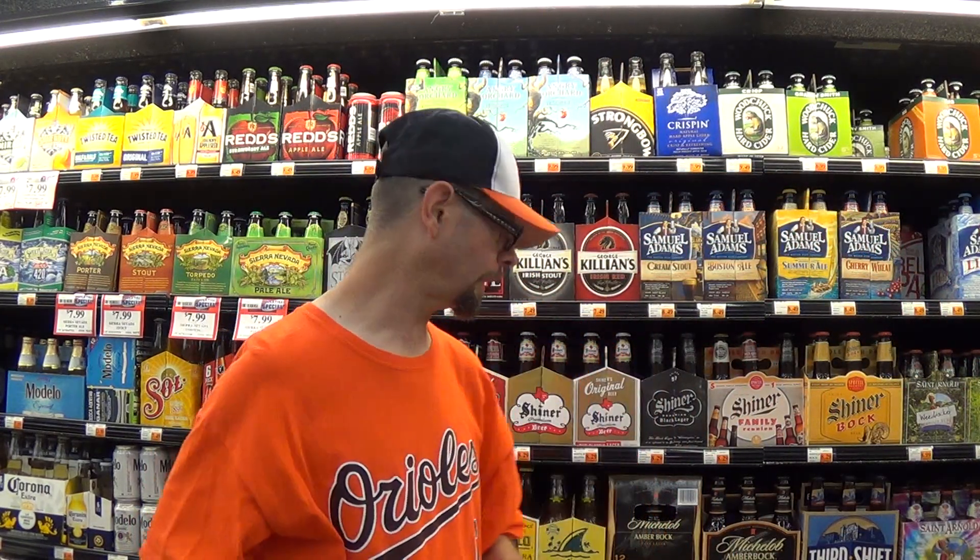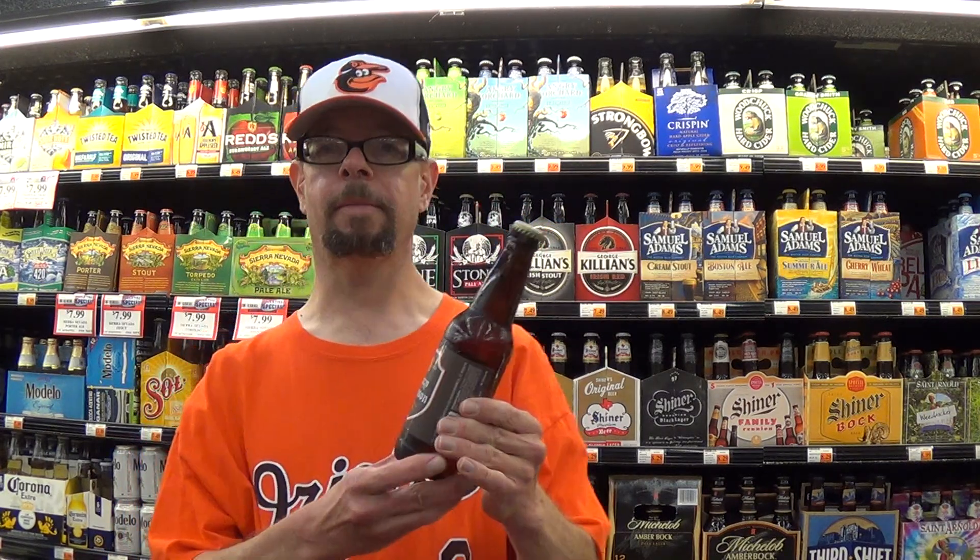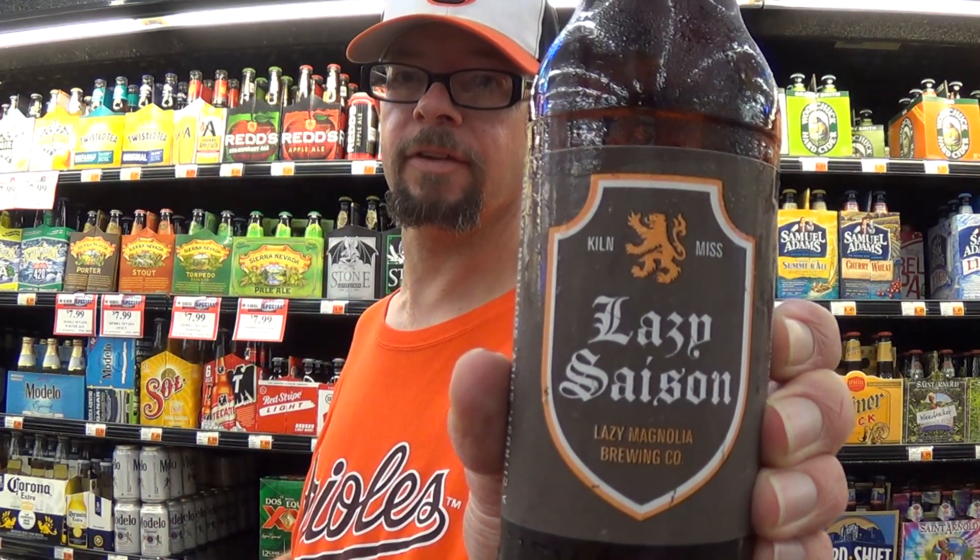Louisiana Beer Reviews recorded at Matherne Supermarket, Laplace, Louisiana. Lazy Magnolia, Lazy Cezanne.